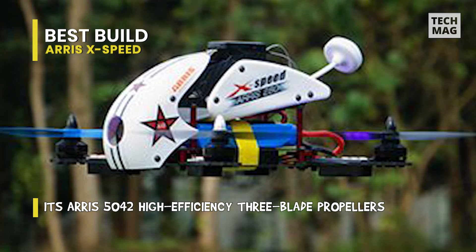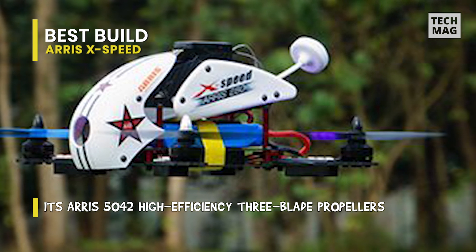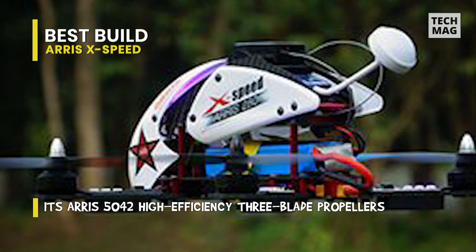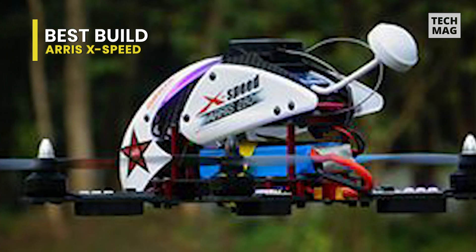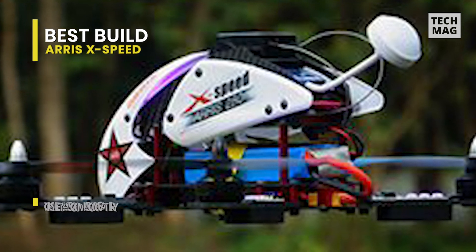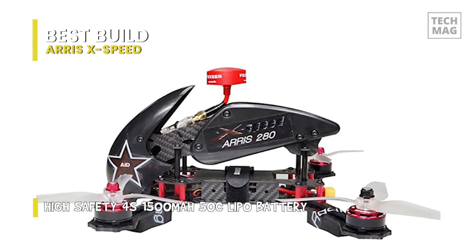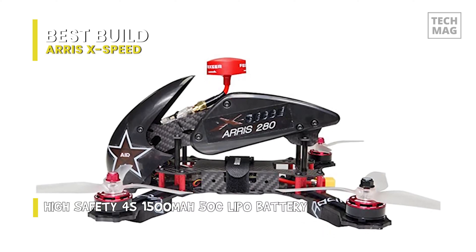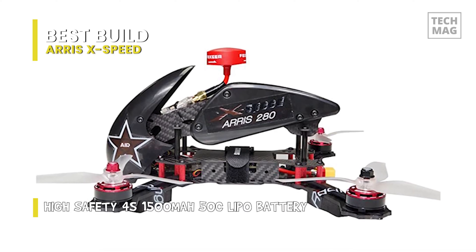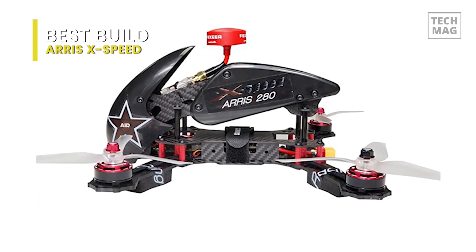Its height allows a lower center of gravity closer to the mounting point to enable it to fly smoothly. Its AERIS 5042 high-efficiency three-blade propellers are very powerful and well-balanced, offering 10% higher efficiency than normal propellers, which is perfectly suitable for FPV racing. It also offers a high-brightness LED and lets you change the color of the LED light through the dip switches.